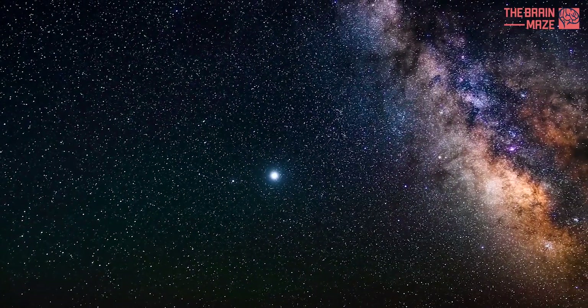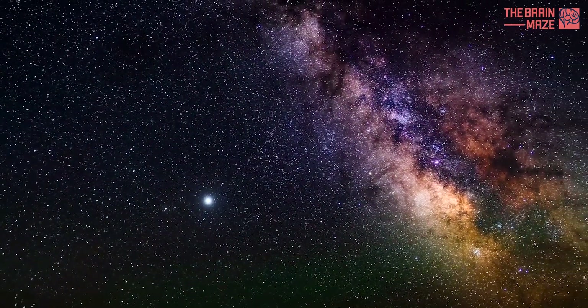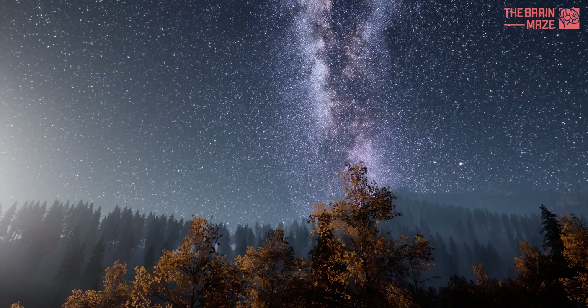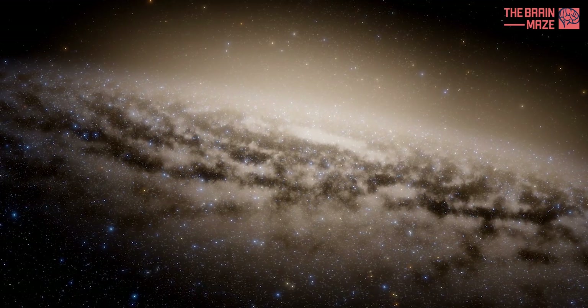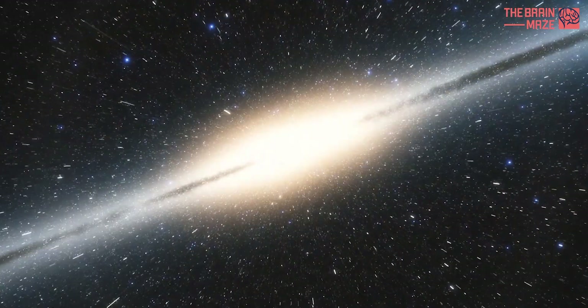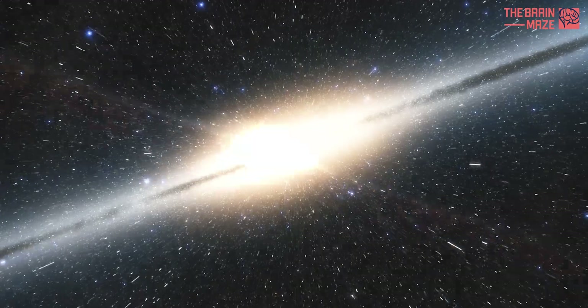Observations of other galaxies helped us piece together what our home galaxy looked like. Most disk galaxies host spiral arms and a dense central bulge, so it's natural to assume that the Milky Way has those features as well. But directly mapping the Milky Way is an extremely challenging task — for one, it's big, roughly 100,000 light-years at its widest point.